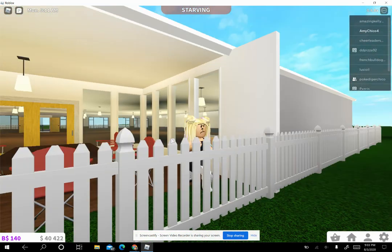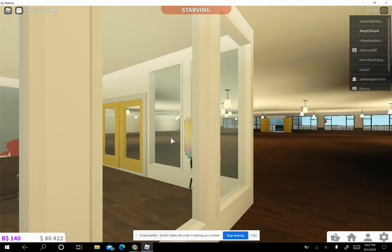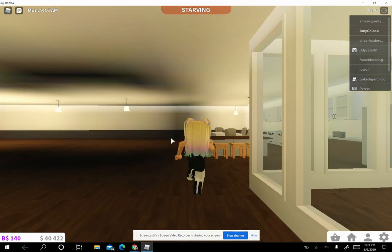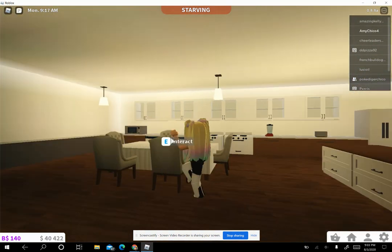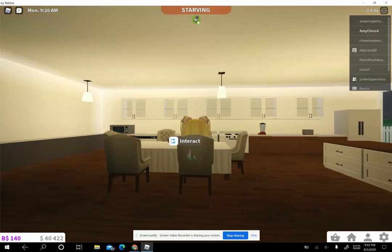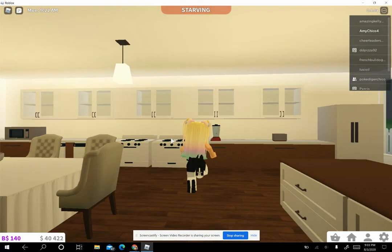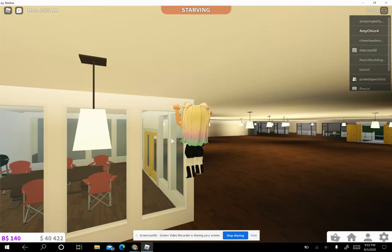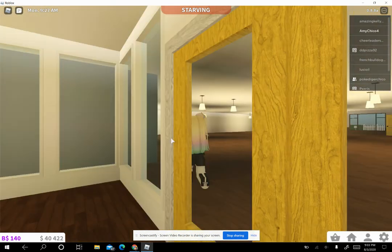Tomorrow I'll do a video where we see the finished product. I didn't really make this — my brother did. So here we have his kitchen. I wanted to put the kitchen where the bedroom is and the living room where the kitchen is.